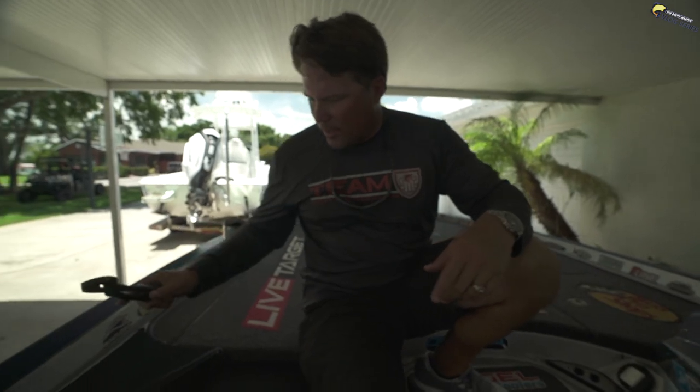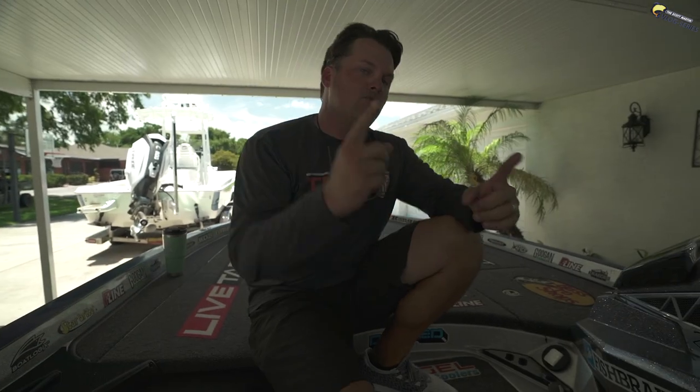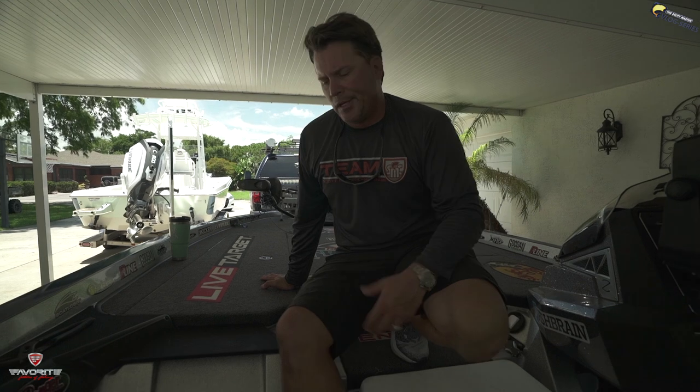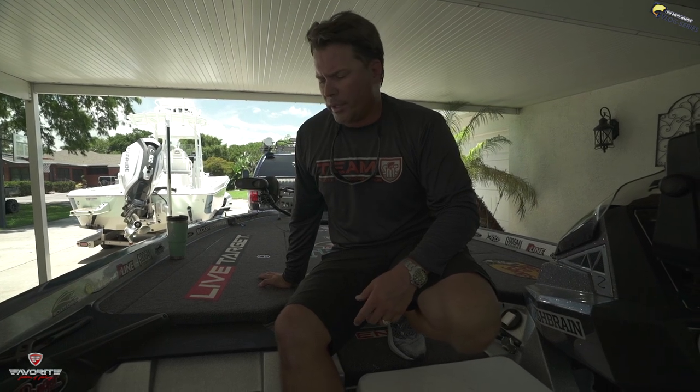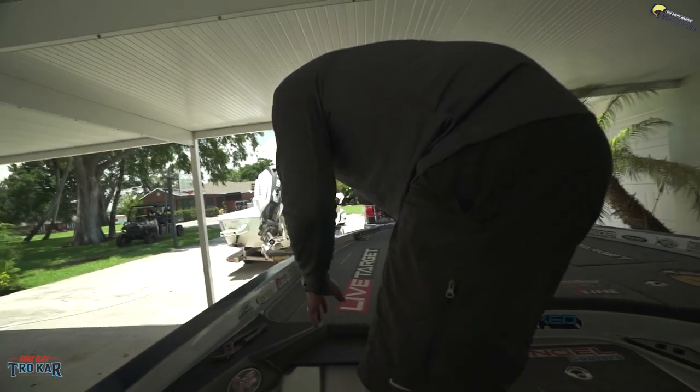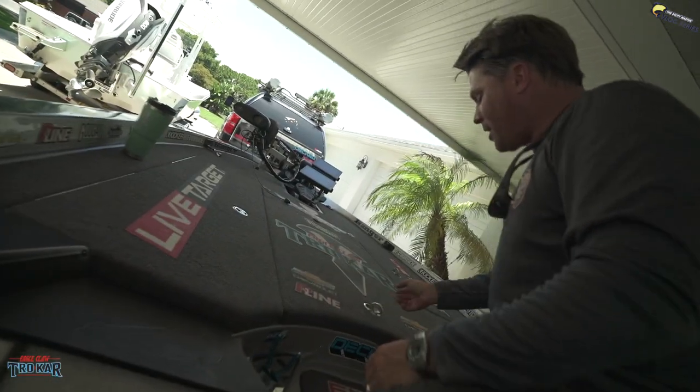Let's go do the boat! This is my Z520 Ranger — it's been a good one. People ask me all the time why I like the 520s and why I don't get a 21-foot. For me, I just like the 20 because it's like a little Corvette with the G2 pushing it fast. The L series rides through the water really well — it's a real comfortable boat. Let's check out the compartments.